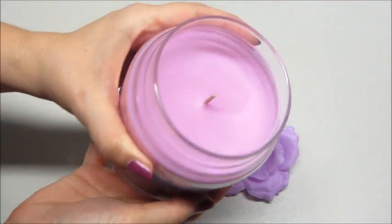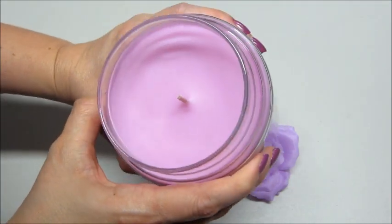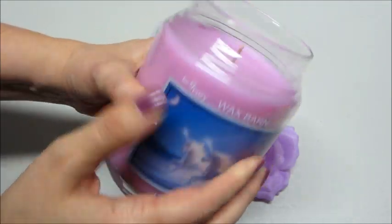The candle itself smells really nice — it's almost like a cotton candy, a light fragrance — and there's a little bit of glitter on top. Very pretty.